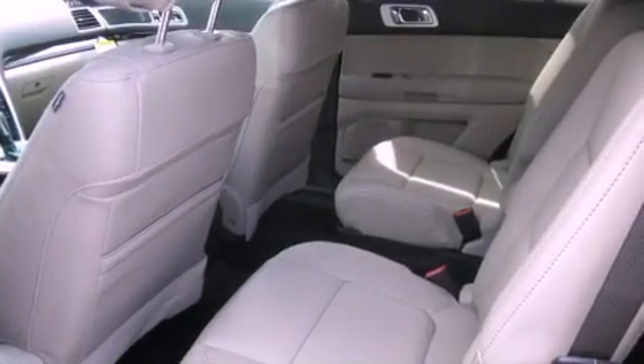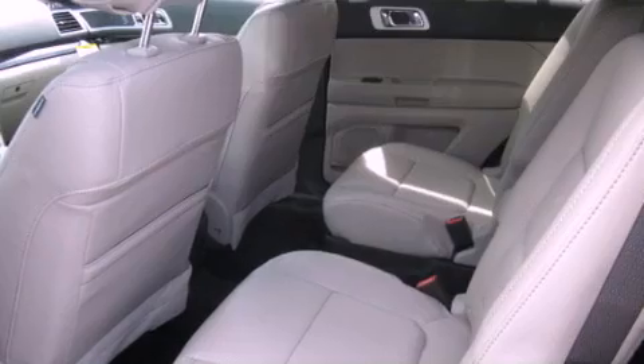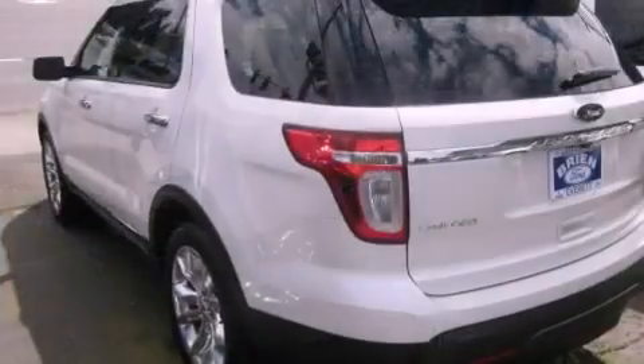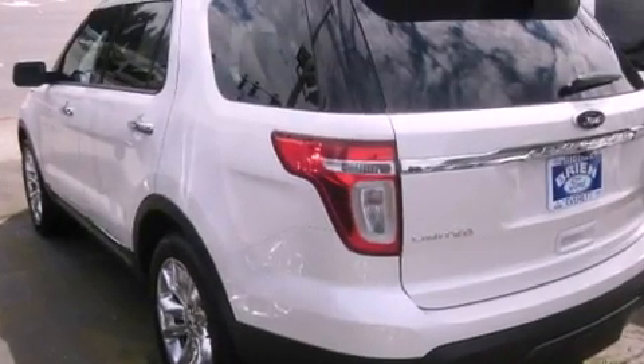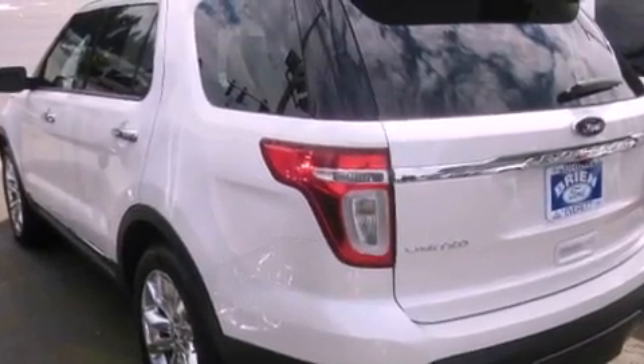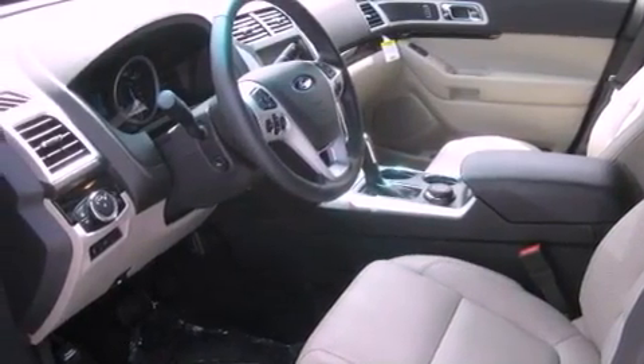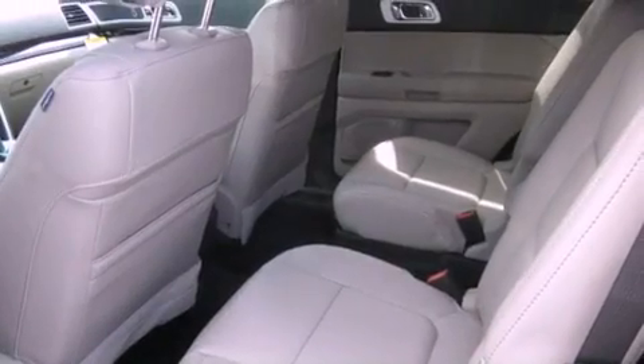Its top features include memory settings for the driver's seat positions, so you can recall your favorite position with the push of one button, a power passenger seat, a power rear tailgate release, a portable music device-ready stereo system so you can take your music with you, a leather-wrapped steering wheel, alloy wheels, fog lamps, a traction control system, air conditioning with automatic climate control, and a navigation system.